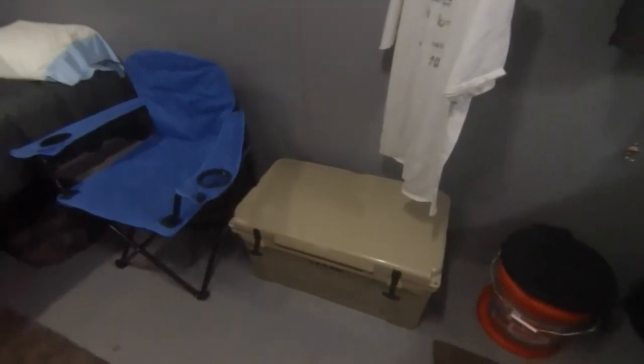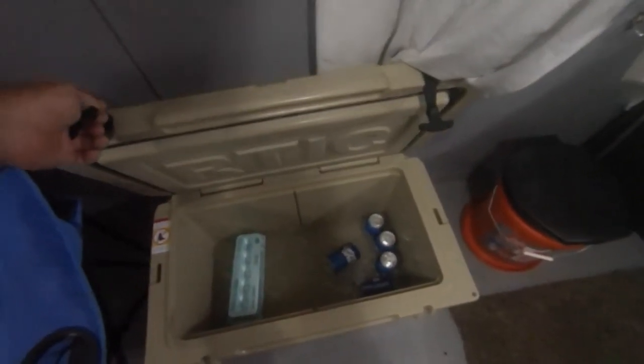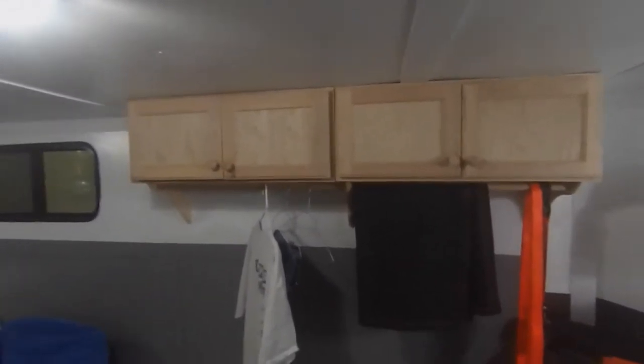It's a sheet of plywood with three two-by-fours underneath and a full-size mattress. I've got storage underneath. This is one of those high-dollar arctic coolers — there's 28 pounds of ice, and 24 hours later that thing's going on Craigslist. Also got two $50 cabinets from Home Depot.